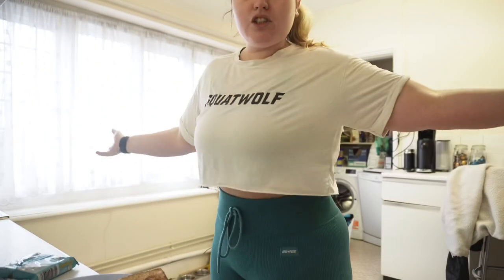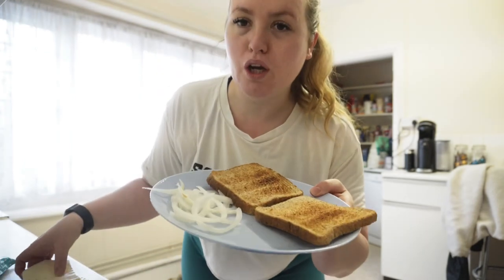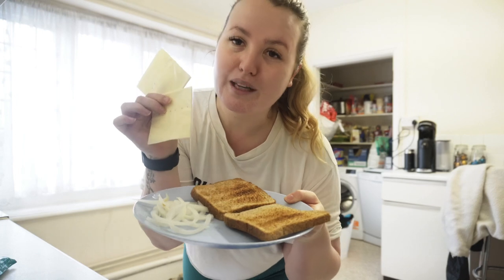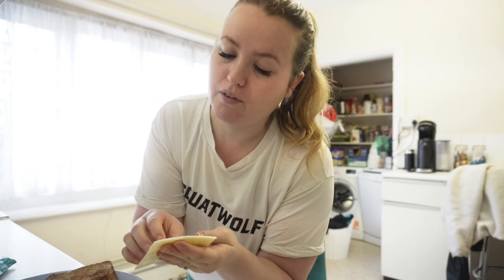Good morning again. I've got ready for the gym for leg day but I just feel like my body needs a bit of a rest. So I'm going to do the treadmill at home for about 45 minutes — I'm still getting a workout in. I'm also hungry — cereal just doesn't cut it for me, so I'm having two toasts, some onions, and two slices of cheese. A bit of a second breakfast, pre-workout snack.